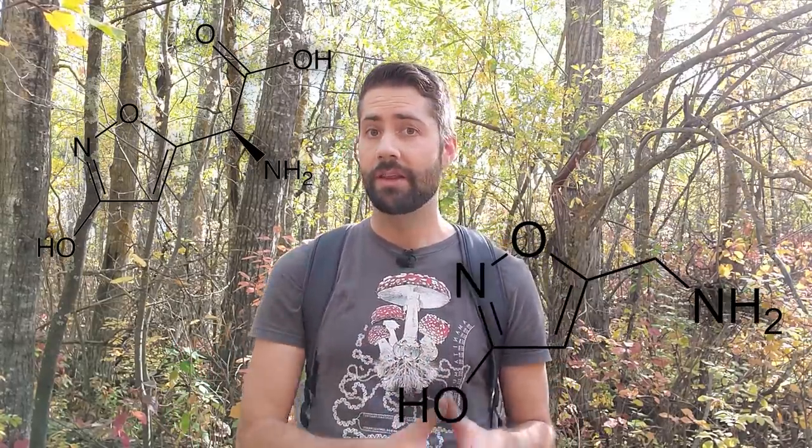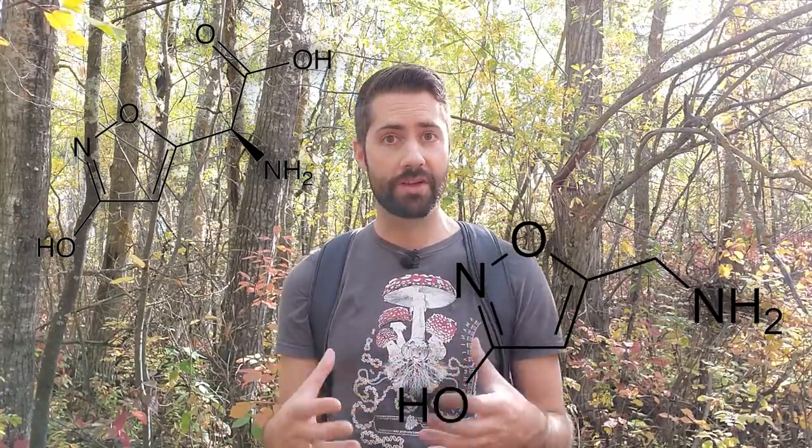The fly agaric, or Amanita muscaria, does have some really unique and interesting compounds that are currently being studied for potential medicinal benefit. That topic, however, deserves a dedicated video, so we'll have to do another one for that.